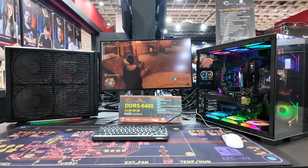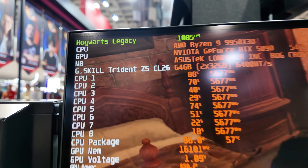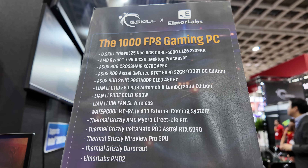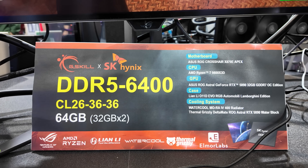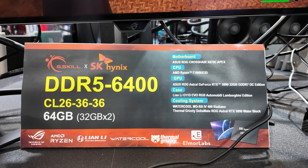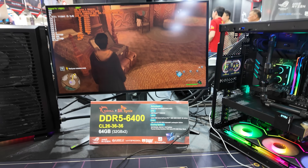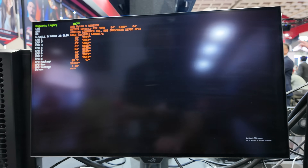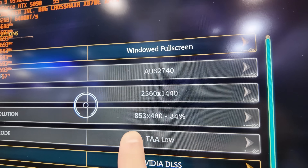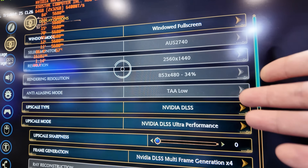Before we move on to the AMD configurations, I wanted to quickly show this system put together by Elmore of Elmore Labs. The goal was a 1,000 FPS setup running Hogwarts Legacy. Here is all the hardware Elmore used in order to set up this system running at 1,000 frames per second, greatly assisted by a really nice high-speed memory kit — DDR5-6400, which is very suitable for the AMD Ryzen 7 9800X3D CPU that's installed — and super low latency at CL26. That's a 64GB, 2x32GB kit. I had to check: the resolution is 2560x1440, but it's actually rendering at 853x480 — 34% of that resolution — using NVIDIA DLSS to upscale.